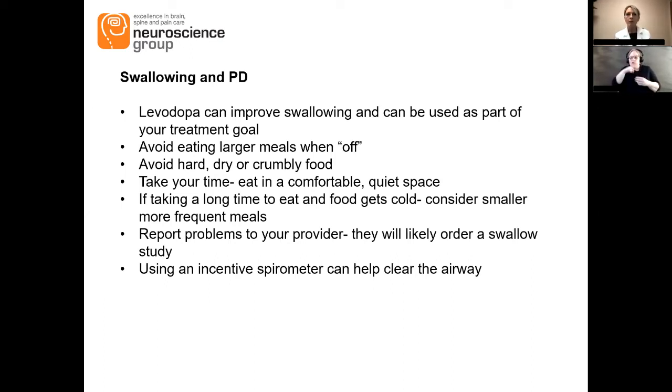Avoid things like popcorn or crumbly food — some people find breads and rice tend to be more bothersome. Make sure you take your time and make it a quiet space; don't feel pressured to eat in a fast timeline or with too much distraction, because you want to focus and concentrate on swallowing. Make sure you report this to your provider — it's likely they'll order a swallow study, sometimes done by a speech therapist at the bedside, other times needing video fluoroscopy.